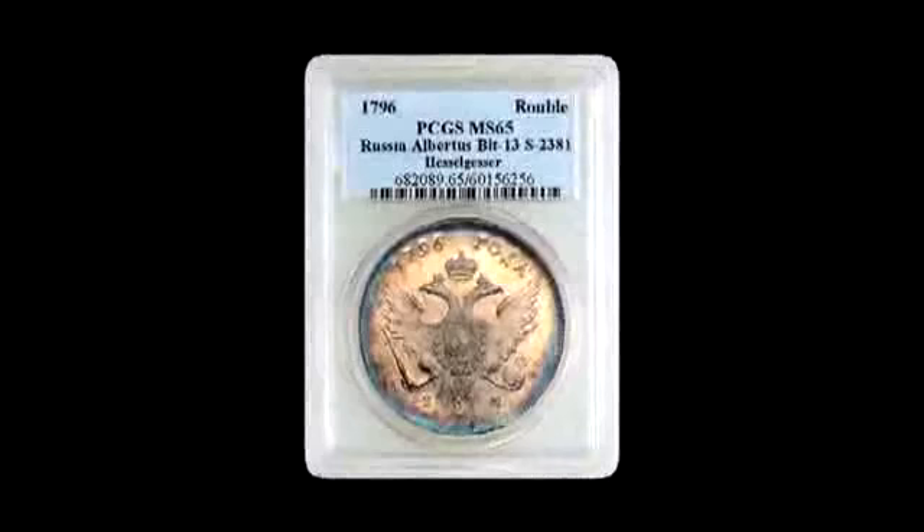At Gary Adkins Associates, we offer appraisals, grading, and with your wish list in hand, we find material for our clients at no obligation. Most of all, we encourage you to become as knowledgeable about coins as possible.